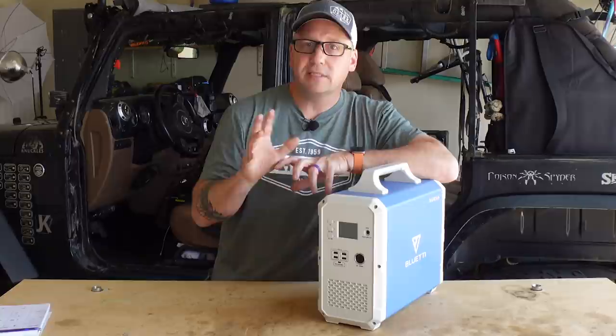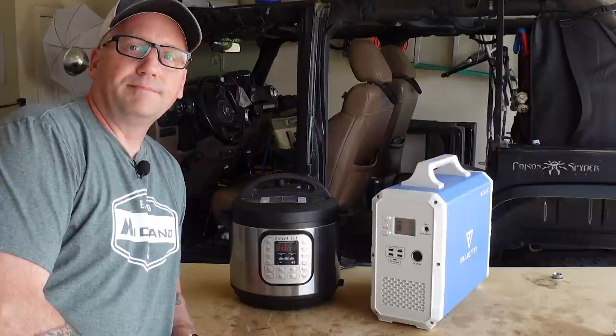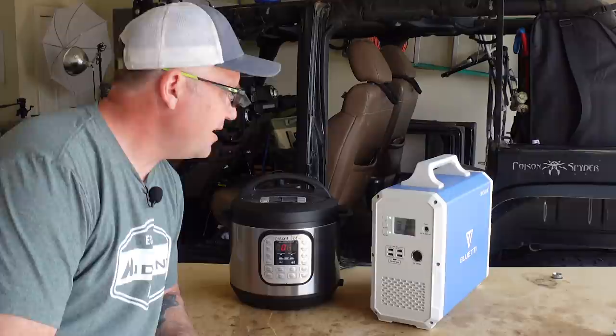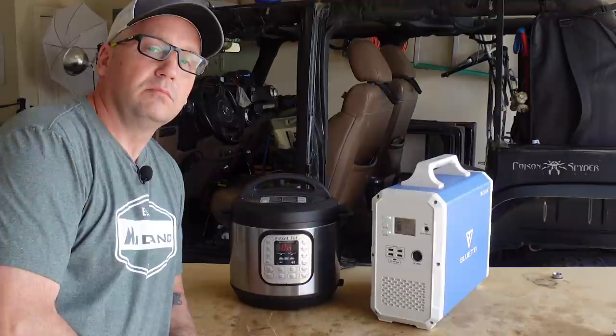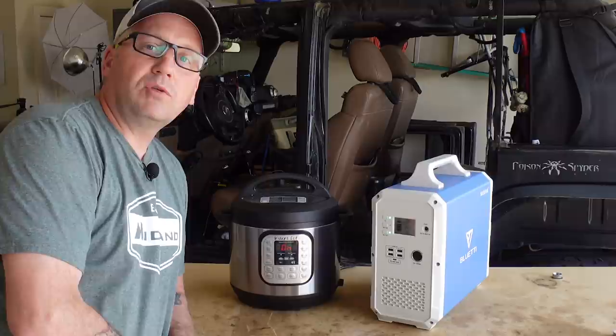Will it run a pressure cooker? Yes, it will. The pressure cooker is currently pulling 830 watts and with 1500 watts of power, you'll be able to cook something for well over an hour, which shouldn't be a problem. So if you need to make a pot roast at camp, take this with you and you're good to go.